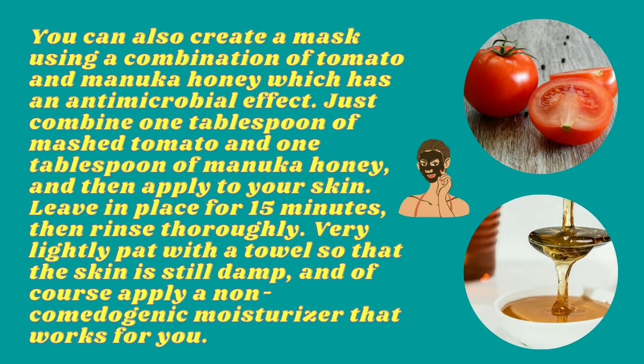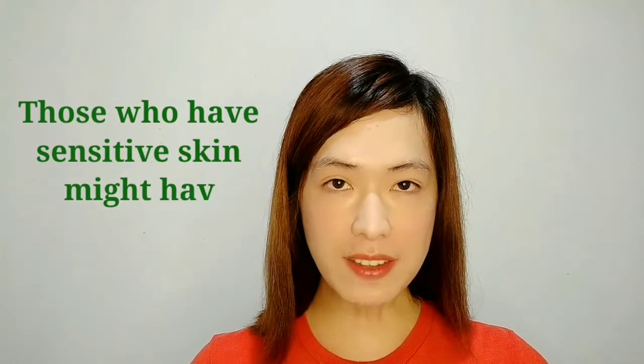Just combine 1 tablespoon of mashed tomato and 1 tablespoon of manuka honey, then apply to your skin. Leave in place for 15 minutes, then rinse thoroughly. Very lightly pat with a towel so that the skin is still damp, and apply a non-comedogenic moisturizer that works for you.